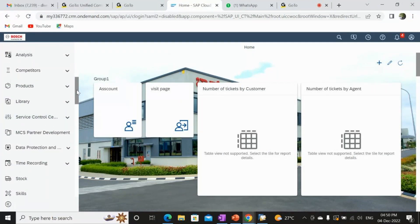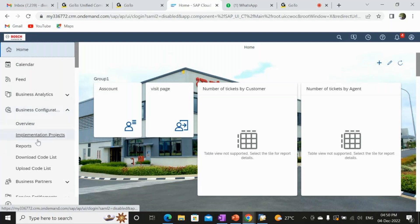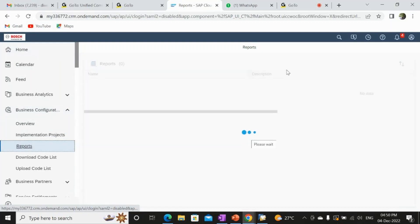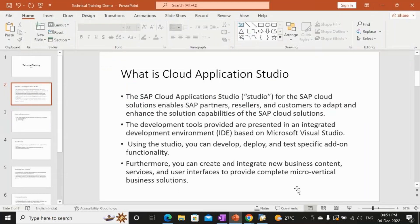If you take the reports screen, you get all the available reports. When a business asks for the same screen with different naming or additional functionalities, you go and develop a screen like the standard one, include the additional functionalities the business requires, and build it on top of the SAP C4C system — that is what this capability is about.